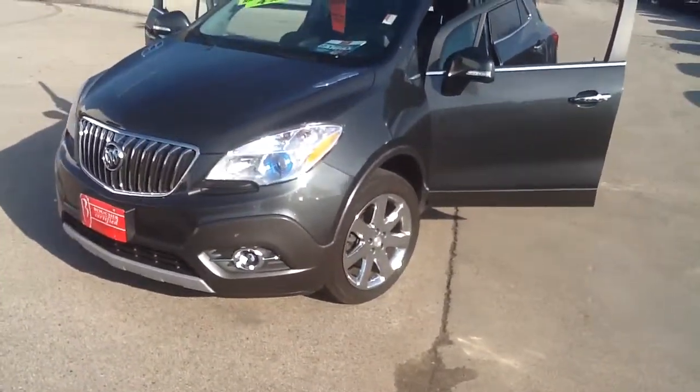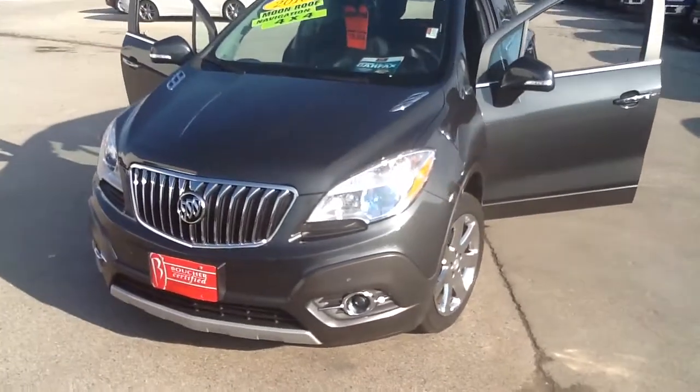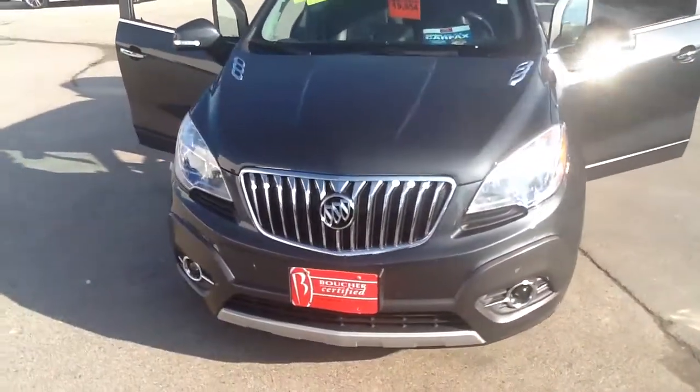Hello, I'm Artigo with Boucher Ford of Menomonee Falls. Thank you for checking out your 2016 Buick Encore.